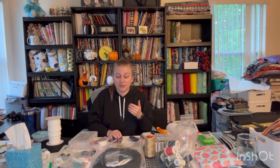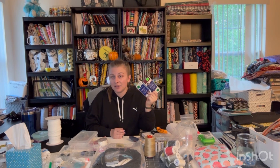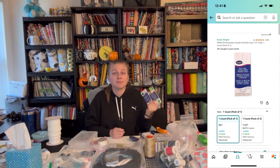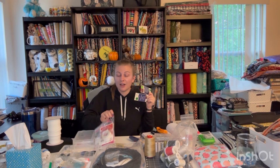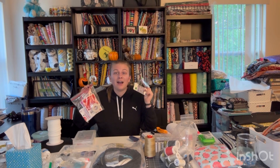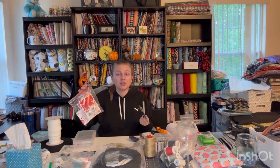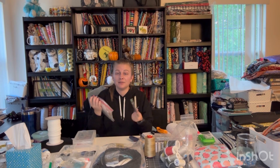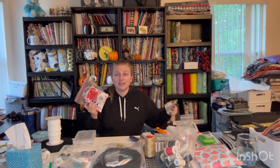Some other useful items include bias tape, which you can easily find at the thrift store. It's great for finishing off a project, especially if you don't have a serger or sewing machine and just want a finished edge. You can use it along with heat and bond so that you have an ironed finished hem. Heat and bond is also great for projects where you need to roll something up and bond it. Both of these are great finishing tools and you can find them at the thrift store.